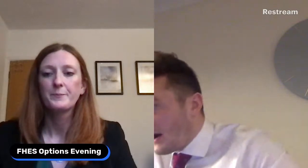Can you explain the difference between Russell Group Pathway and Professional Pathway? Would I still be able to go to a Russell Group university if I picked the Professional Pathway? The difference purely between those two is the language option. We recommend that if you are applying to Russell Group universities, you do take a language — that's purely the difference.